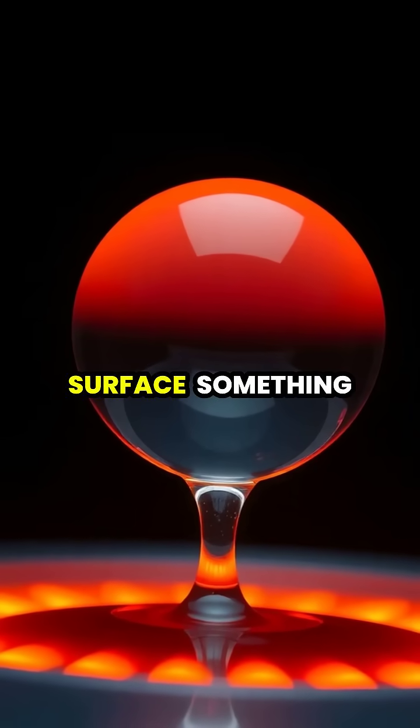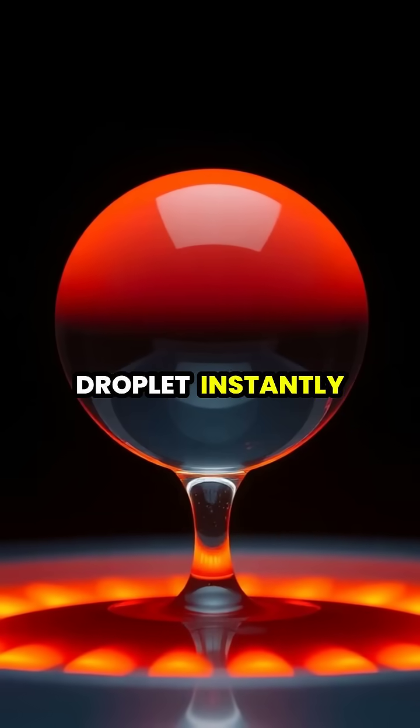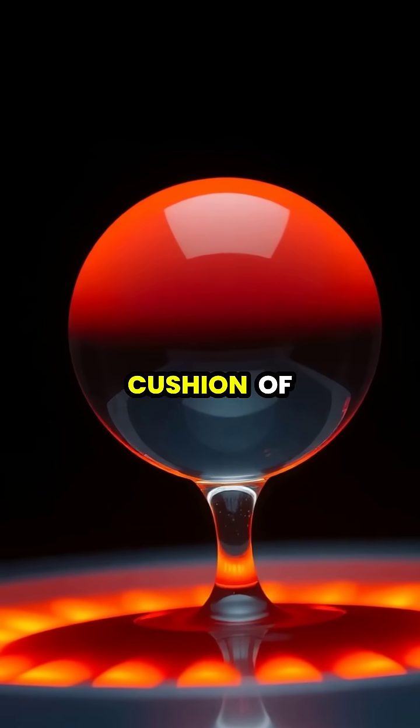When water meets an extremely hot surface, something magical happens. The bottom of the droplet instantly vaporizes, creating a protective cushion of steam.